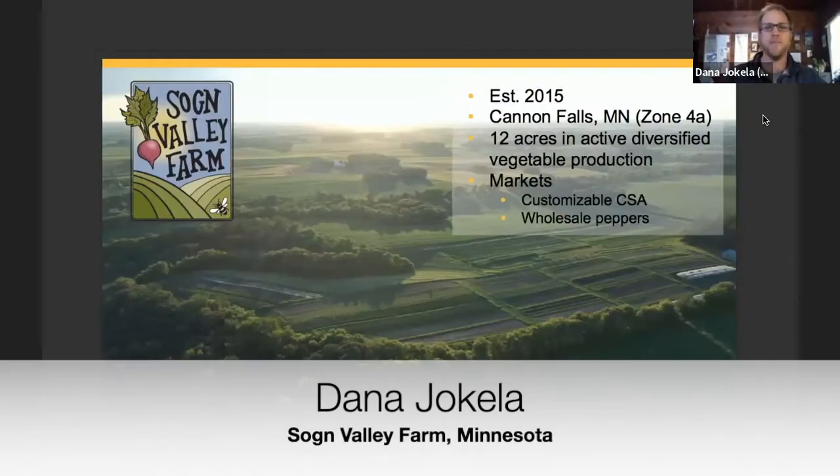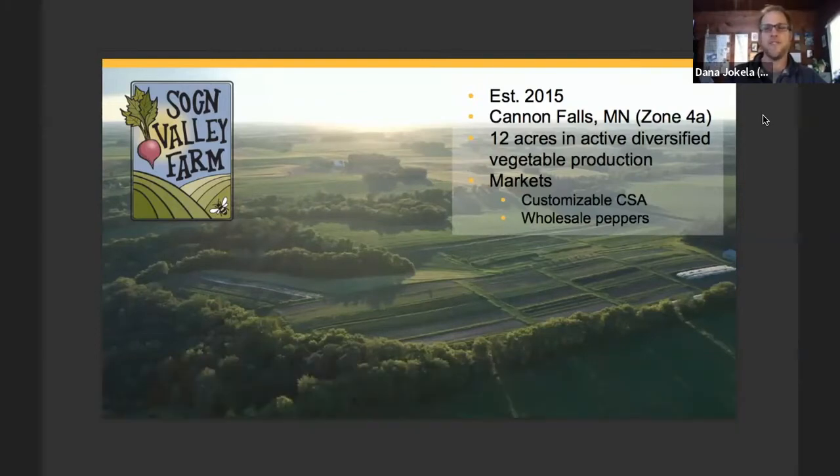To quickly introduce our farm: Sogon Valley Farm was established in 2015 and we're in Cannon Falls, Minnesota, which is zone 4A. We have 12 acres in active diversified vegetable crops on our 30 acres of land. We've been certified organic from the start, although we've had portions of our land in transition as we expanded over the last five years. Our vegetables go primarily to our customizable CSA program, and we grow about three acres of peppers as our primary wholesale crop.